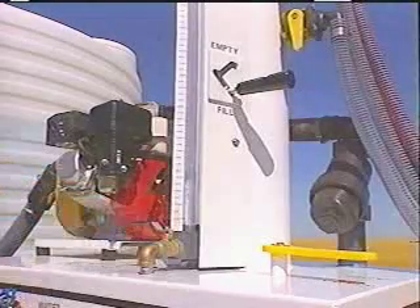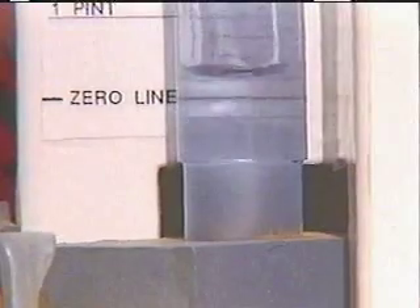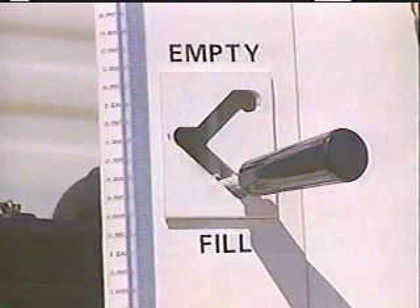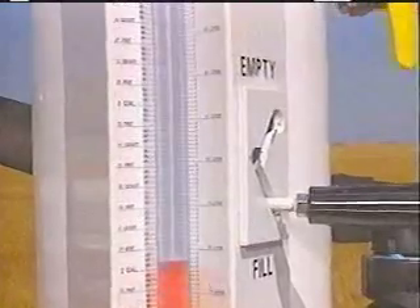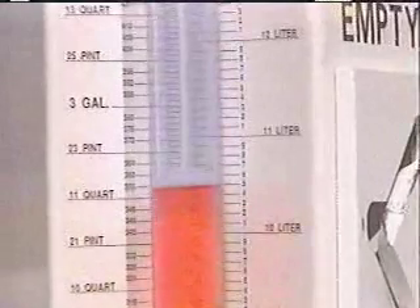The Batch Boy is designed to replace and improve upon pre-batching. The Batch Boy has a zeroing feature which maintains its accuracy on uneven ground. You can see for yourself how easy it is to accurately measure chemicals with the Batch Boy, all without spilling a drop.